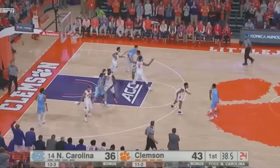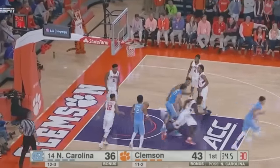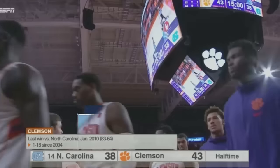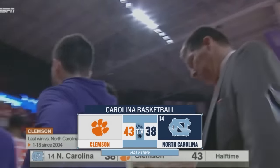It's a quick 5-0 spurt. Jackson, floater in the paint is good. That quells things for a moment. For just the fourth time this year, Carolina trails at the half. 43-38 Tigers.